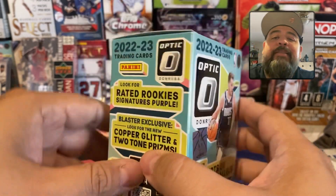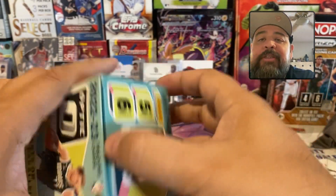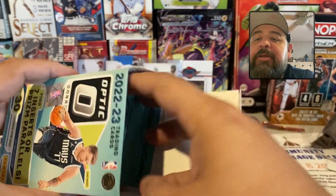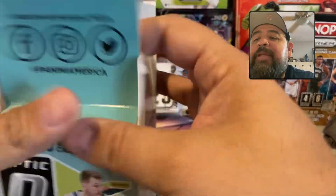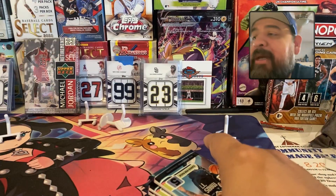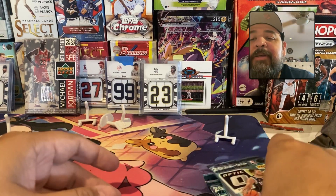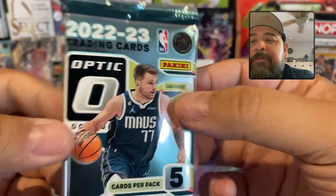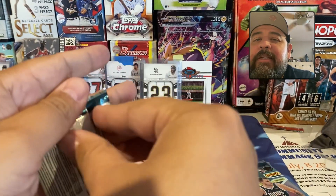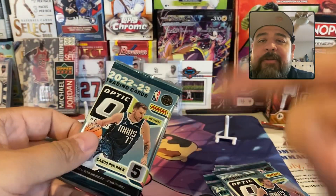We're looking for the rated rookies — we want those rated rookies. Jabari Smith, Chet Holmgren, and you know, there are a few others out there. I've been having a ton of fun with these panels, but pretty soon that might come to an end. Anyway, here's the first pack — Optics 2023. No more talking, enjoy the show. Grab some popcorn, grab a beer. We'll get started once you come back.